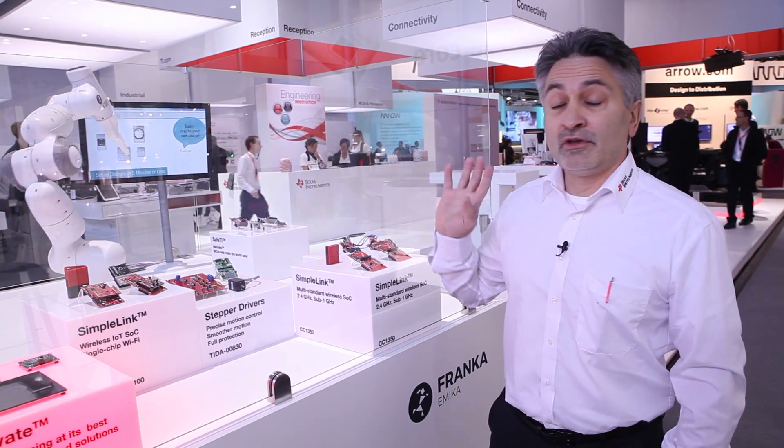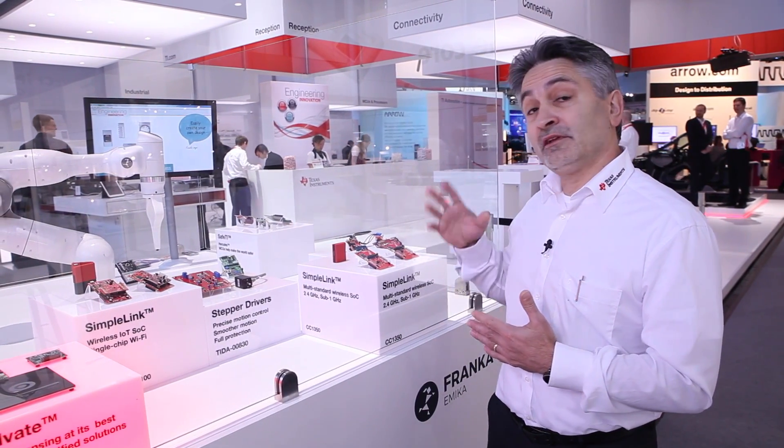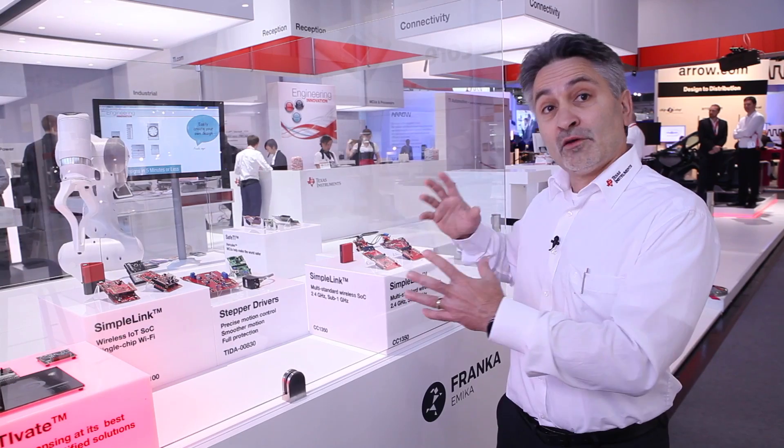Another feature of Frankr is the safety aspects. This robot has been designed with human interaction in mind — the ability to touch the robot, interact with it, and move it without fear of human or physical injury.